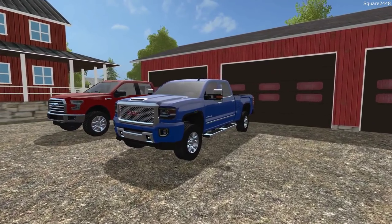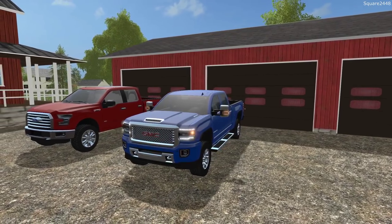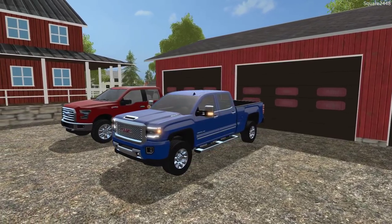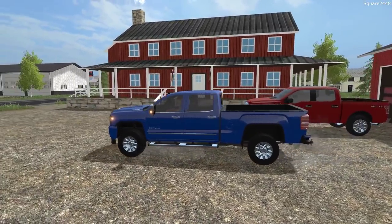We'll be making our way over to the shop here in our 2018 GMC 2500HD Duramax Denali. This truck is fully loaded and it's a great daily driver here for the series, along with our 2015 F-150, which is right next to this.